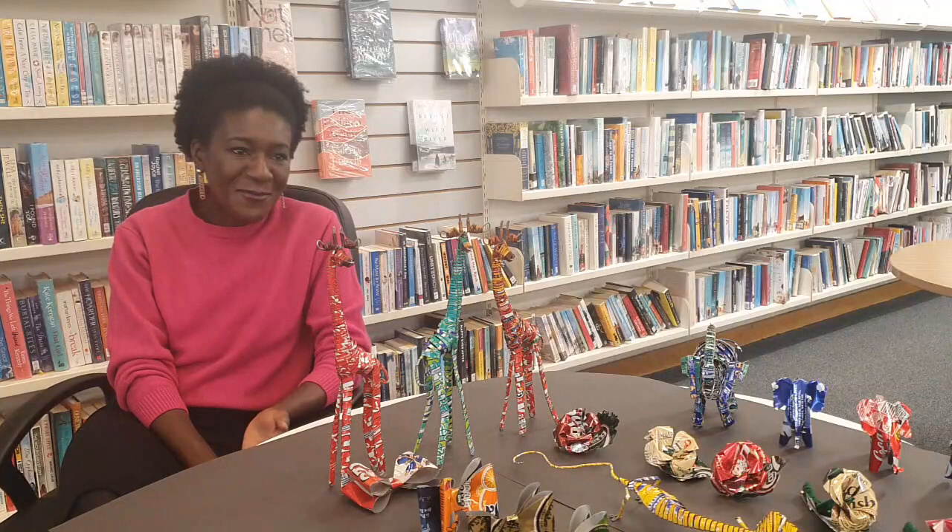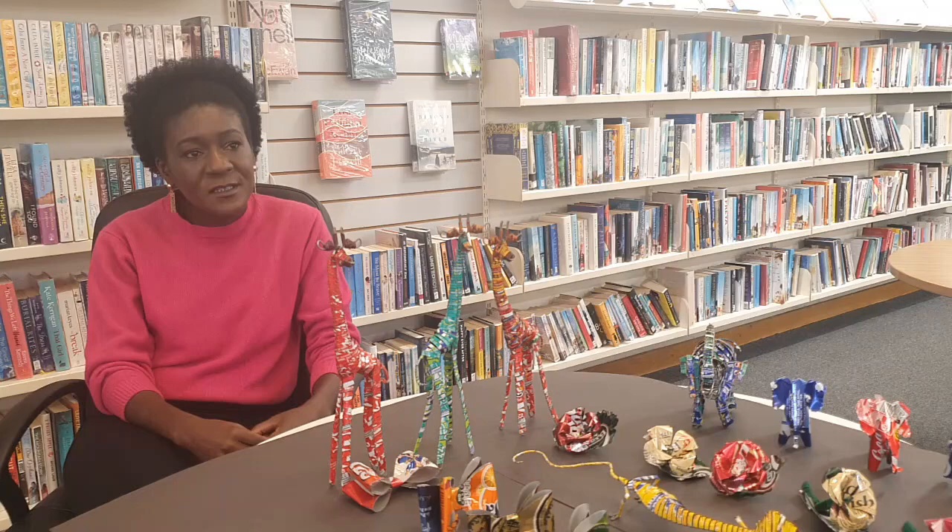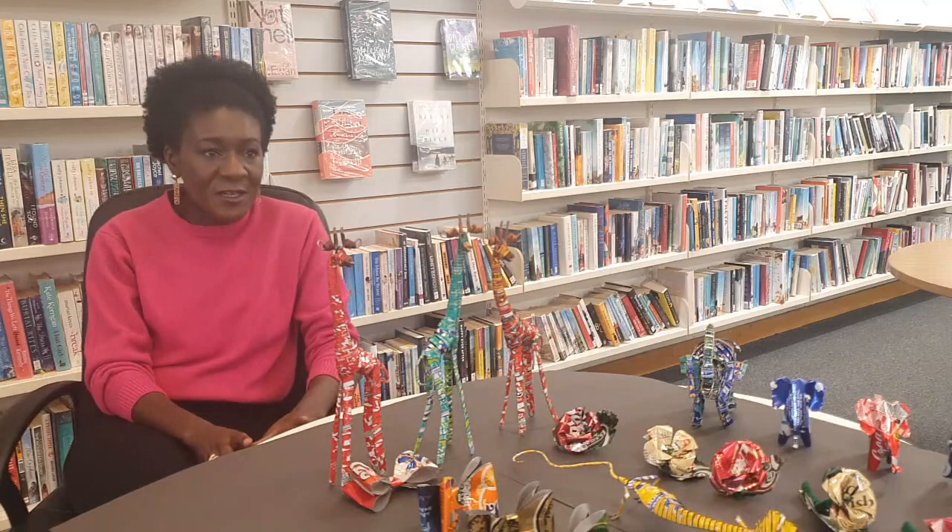My name is Jackie Mwanza, I am the founder of Ubuntu Museum. Ubuntu Museum is a social enterprise and we are on a mission to explore cultural inclusion within the arts, education and commerce. Today we're going to be looking at recycled art in the context of African artists and African traditions.